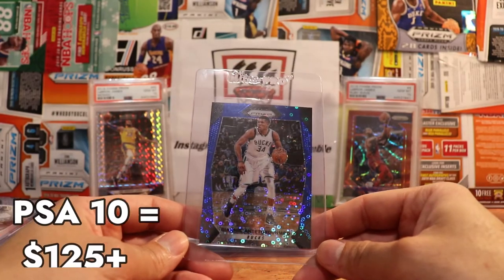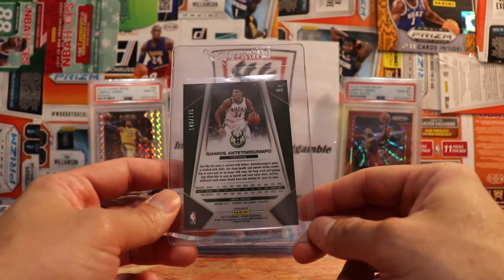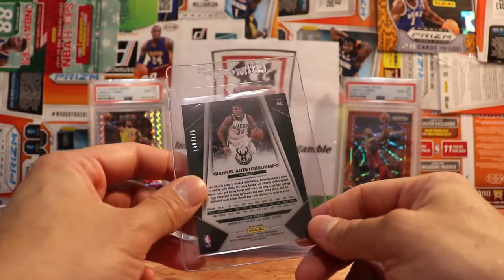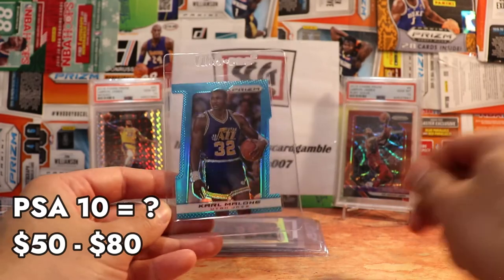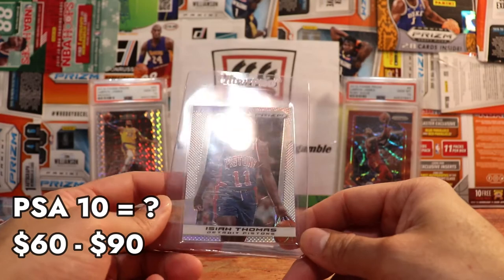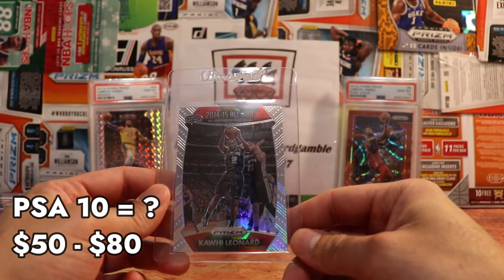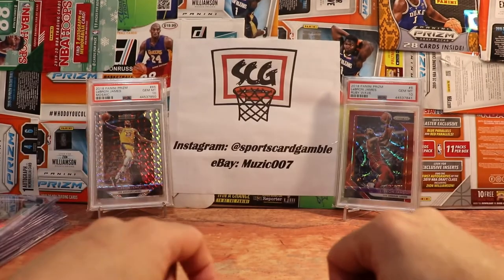Here's a Giannis — 2017-18 blue fast break, serial numbered out of 175 from Prism. Gotta love the superstar Prism serial-numbered stuff. This one looks really clean; definitely hoping to get a 10. Here we go with more 2013-14 — a Karl Malone light blue out of 199, and an Isaiah Thomas 2013-14 silver Prism. We have a Devin Booker Hoops rookie, 2015-16, and last card here is a Kawhi Leonard 2015-16 Prism All-NBA All-Defensive Team silver Prism. That's 55 cards.